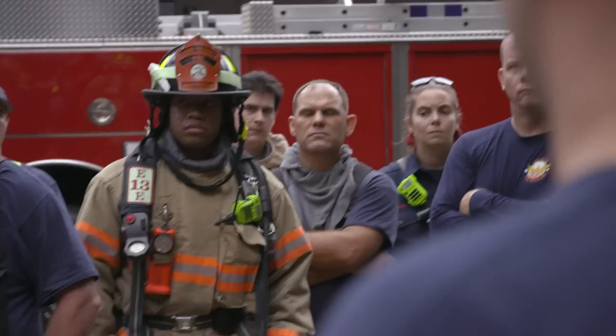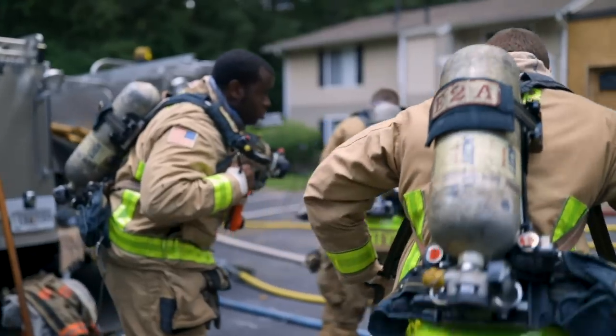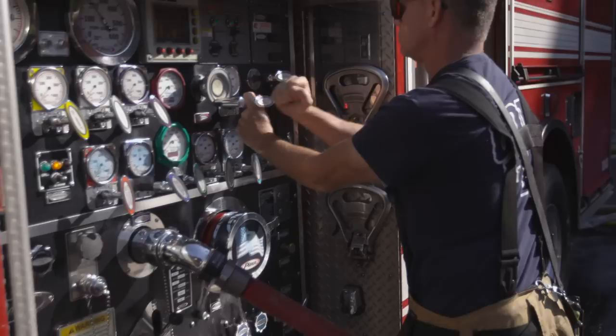This is our fan running prior to the crew making entry into the apartment. The crew is going to open the door to the apartment with no delay — they've got a smoothbore nozzle ready, they're going to start flowing, and they're going to do O patterns.